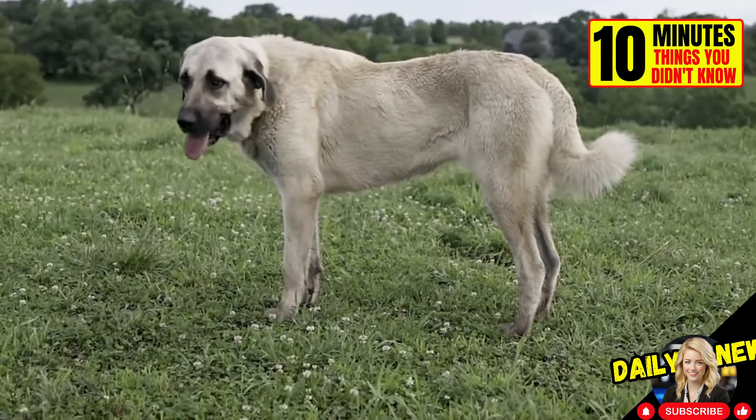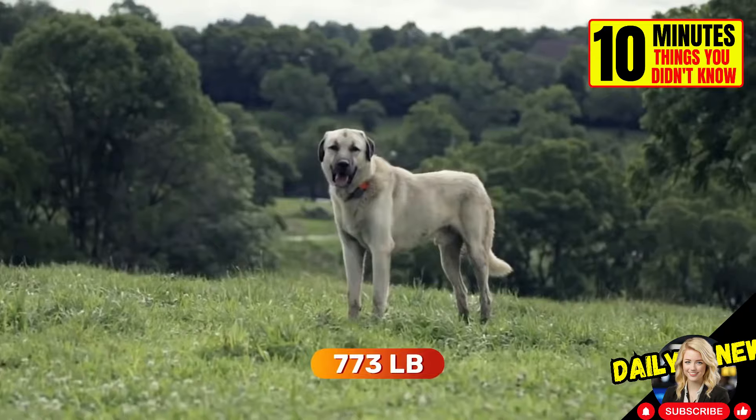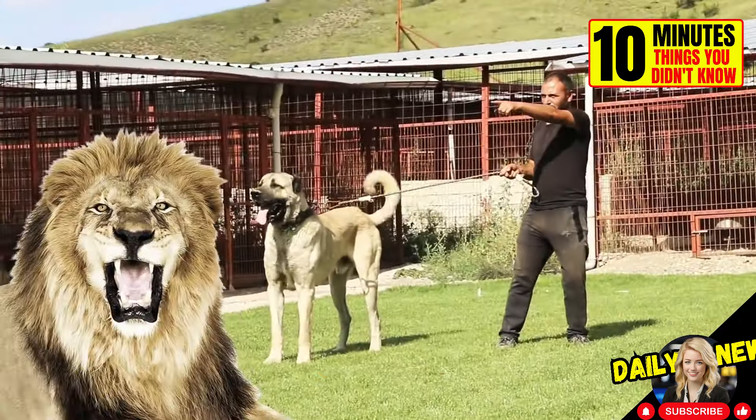Kangal dogs have the strongest bite of all canines, at 773 pounds per square inch. It is even stronger than that of a lion, which is 650 pounds per square inch.